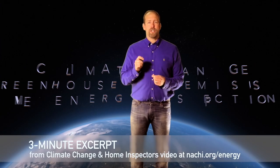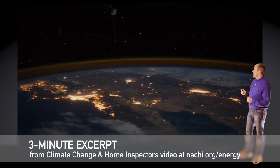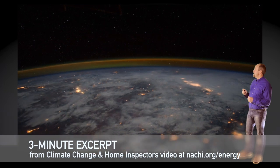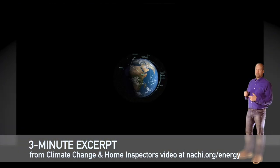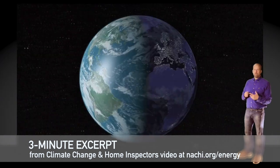We'll learn about climate change, greenhouse gas emissions, and how home energy inspections are good for our homes and for our planet. Our atmosphere is just a thin layer of gases. We'll be studying how carbon dioxide moves through the atmosphere, the ocean, and plant life.